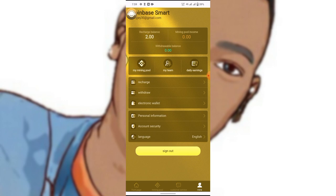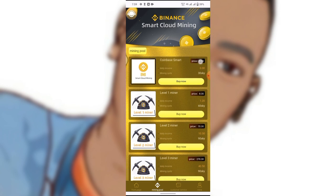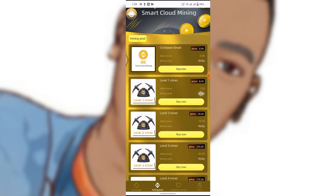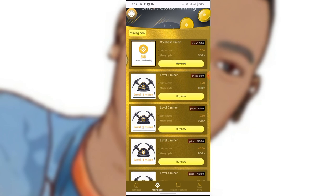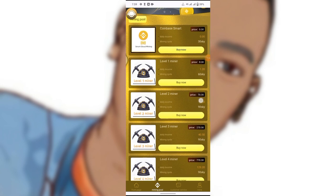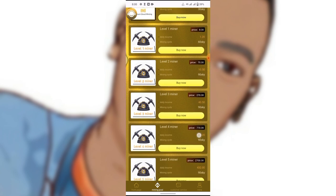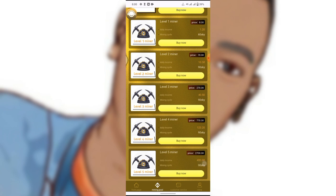If you go over to my mining pool, you can see that I'm at level zero. Right over here are the levels you have to upgrade to before you start earning. At level zero I have nothing to earn daily. If you upgrade to level one, you will start earning 1.2 USDT daily. The price is eight dollars, but since they gave us a two-dollar sign-up bonus, you just deposit six dollars to get started.